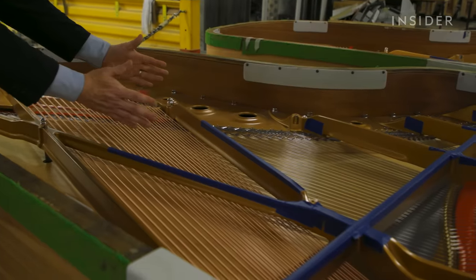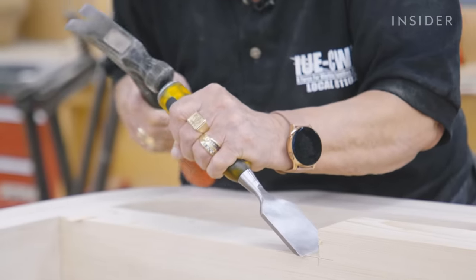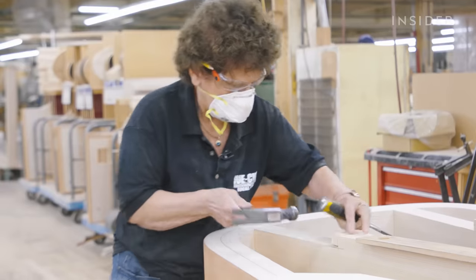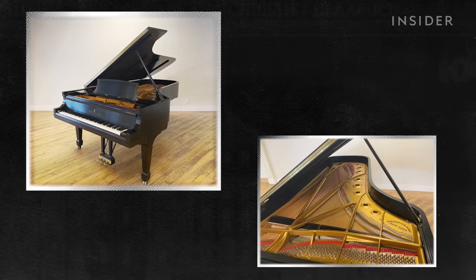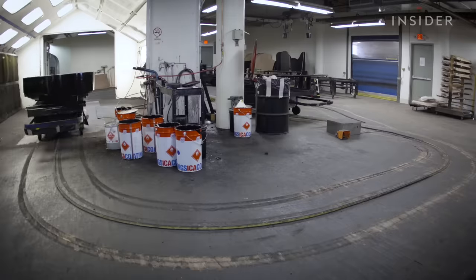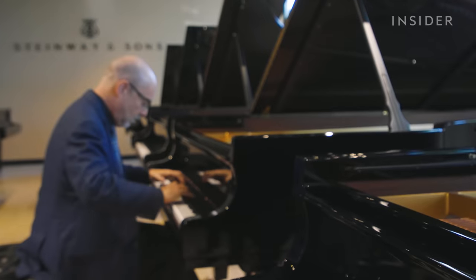And while new pieces get more expensive, old ones become more valuable too. A Steinway piano can last several decades with the required touch-ups and restorations. A 1965 Steinway Model D piano is worth over $98,000 today — more than 13 times what it likely sold for. Although there are several elements that greatly impact the price, it's the musician who ultimately decides what the piano is worth to them.